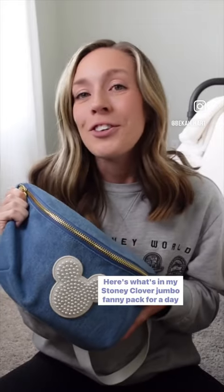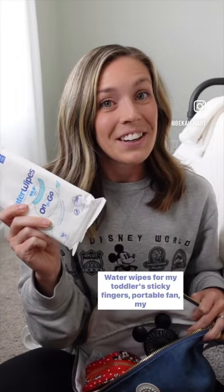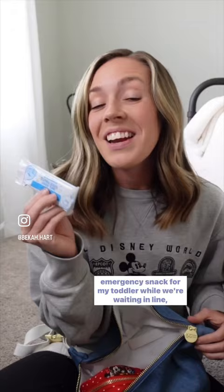Here's what's in my Stoney Clover jumbo fanny pack for a day at Disney. Water wipes for my toddler's sticky fingers, portable fan, my portable phone charger, my card holder slash wallet, an emergency snack for my toddler while we're waiting in line, and my phone of course.